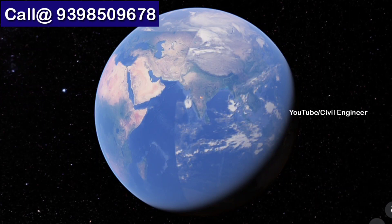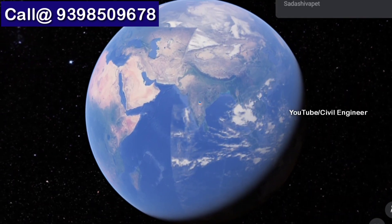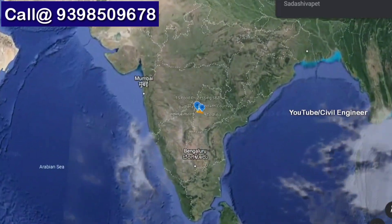Hi and welcome to my YouTube channel. We are going to talk about a low budget DTCP approved planning project.